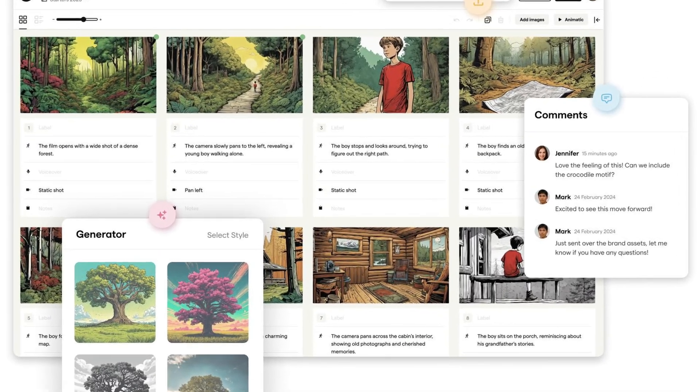The second tool I definitely recommend checking out is called Boards, and it lets you create storyboards for your movies or short films. That's nothing entirely new, but there's one big game changer — now you don't need to look for reference images anymore or sketch scenes yourself. AI does it all for you.